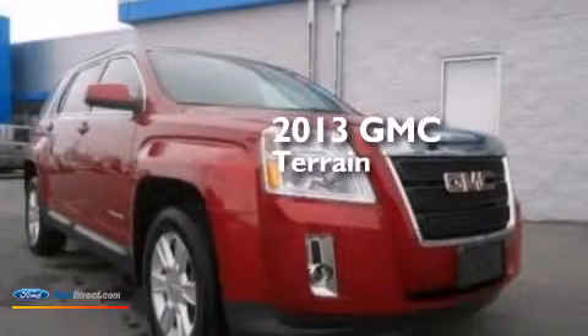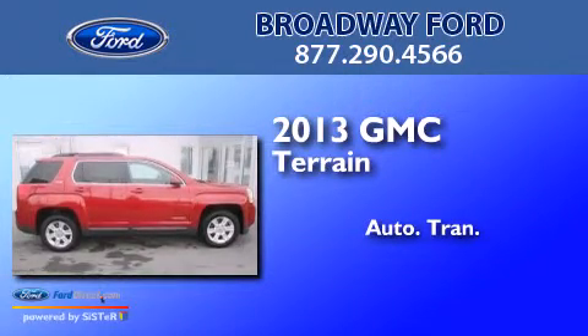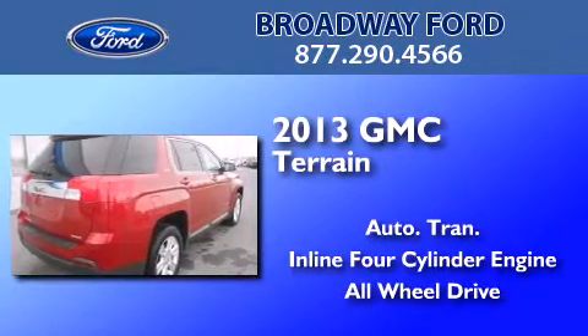This is a 2013 GMC Terrain. This crossover has an automatic transmission, an inline four-cylinder engine, and the added safety and control of all-wheel drive.